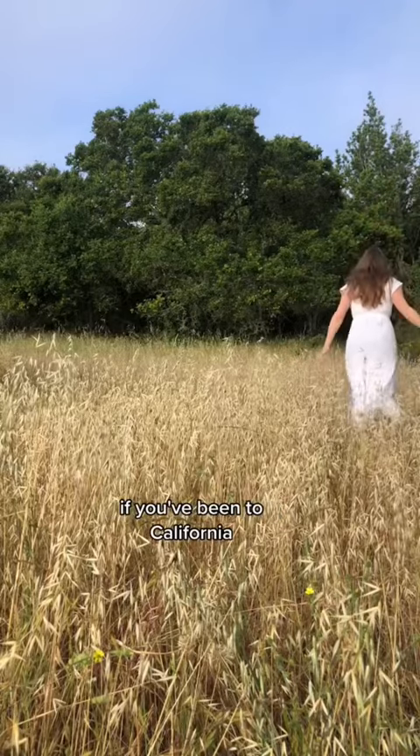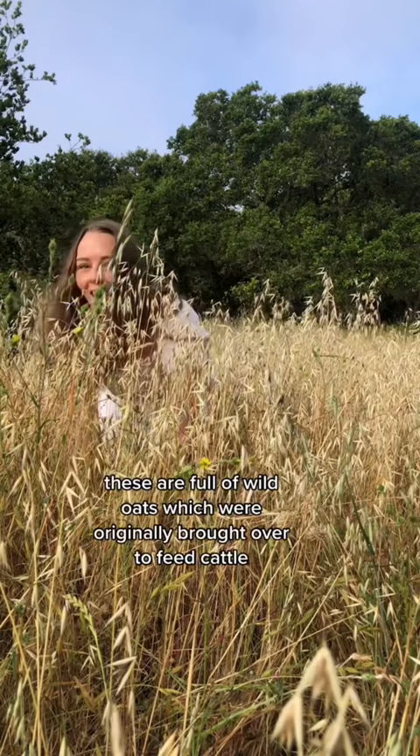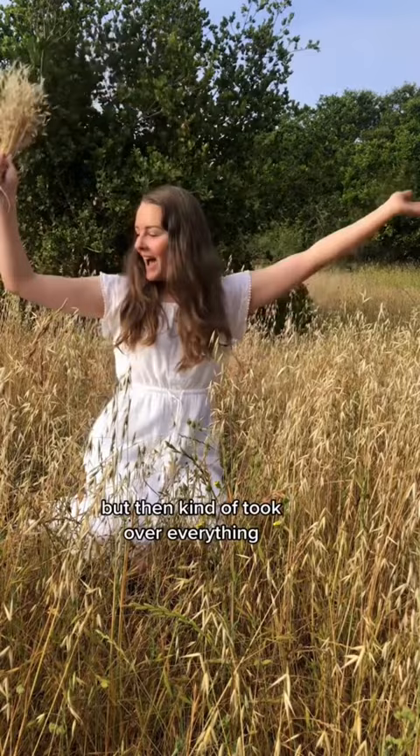It's your foraging BFF. If you've been to California, you've seen these classic rolling yellow hills — these are full of wild oats, which were originally brought over to feed cattle but then kind of took over everything, which makes them super easy to forage.